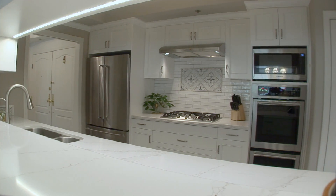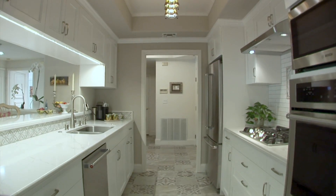Impeccably designed, the gourmet kitchen boasts the finest top-of-the-line appliances.